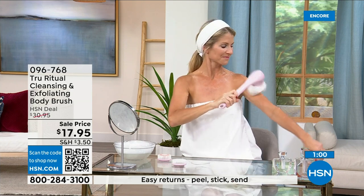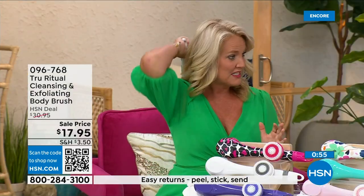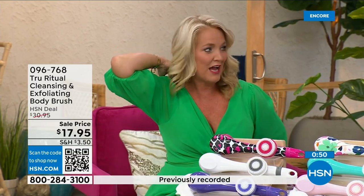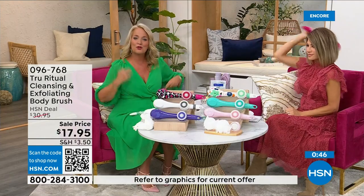I had frozen shoulder one time and couldn't get into those areas, couldn't move my arm into those positions. What I would have given to have one of these at that time, because you can get everywhere. There are spots in our back that we just can't get. I go to pilates daily and I can't get to those little hard-to-reach areas.